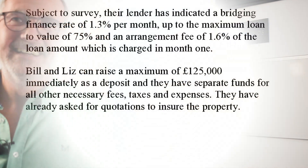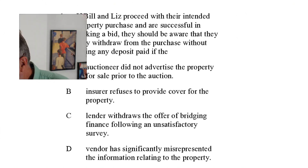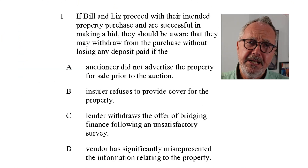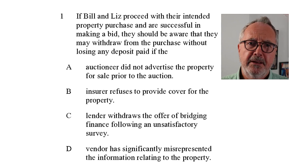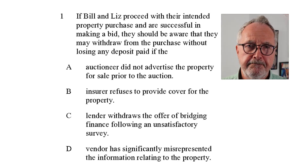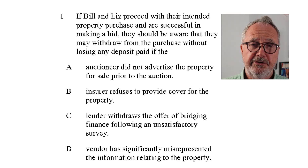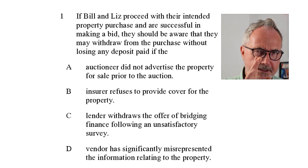Let's look at the first question. If Bill and Liz proceed with their intended property purchase and are successful making a bid at auction, they should be aware that they may withdraw from the purchase without losing any deposit paid. You've got a number of options here. When you go to a traditional auction and your bid is accepted and the auctioneer bangs the hammer down, that's exchange of contracts.